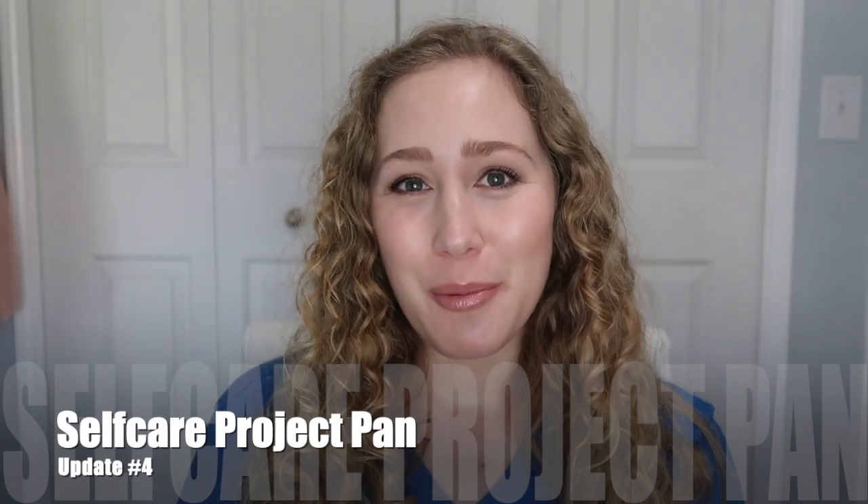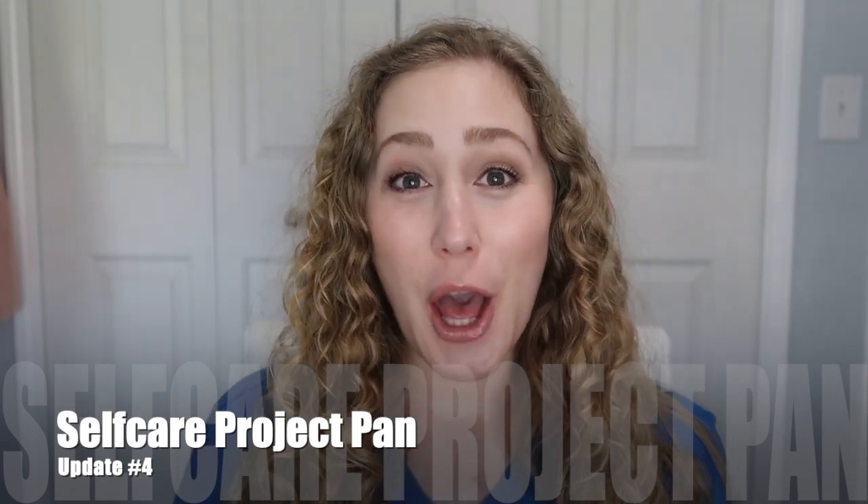Hey everyone! Today I'm going to be doing my third project pan update. This is my self-care project pan where I include items from skincare, haircare, and body care. I have seven items total that I go through each month and try to make progress on. If I finish an item then I can bring in a new item the following month. This update is going to have some really good progress and some not so good progress.